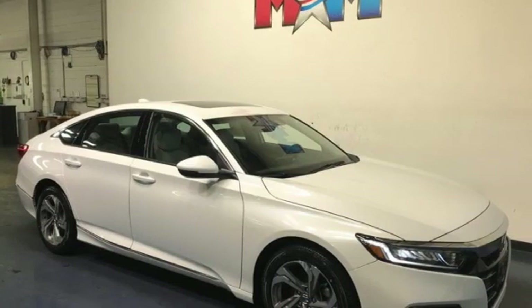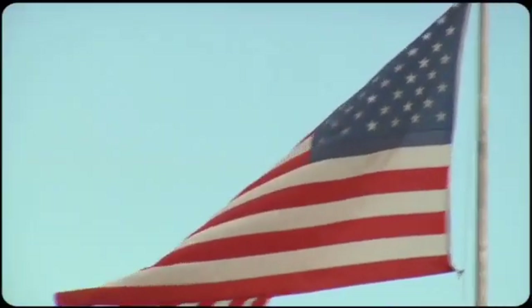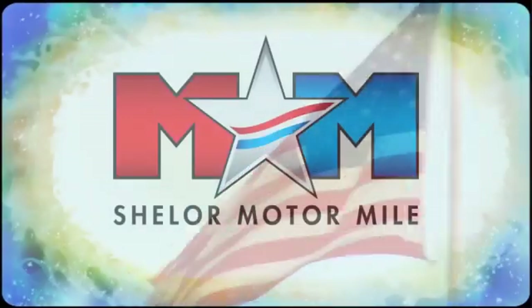And adaptive cruise control with low speed follow. It's a Honda, so longevity comes standard. Take it for a test drive today.